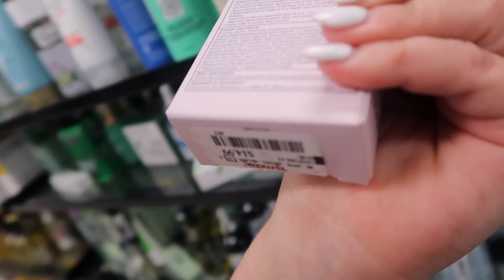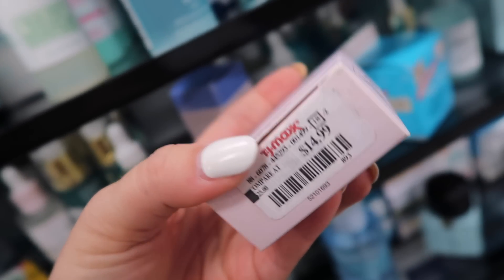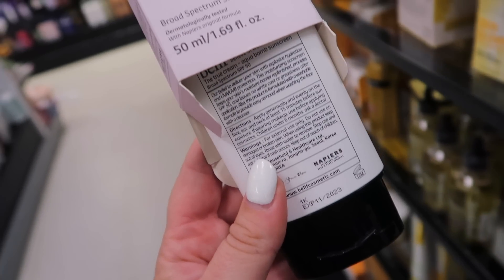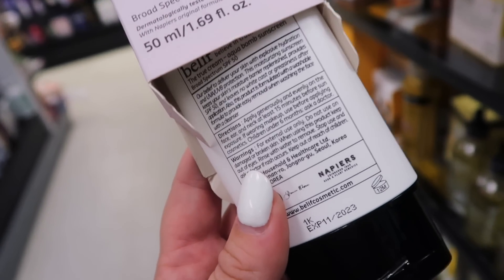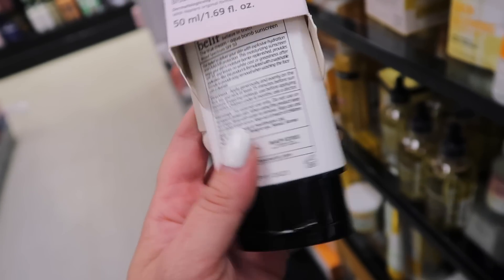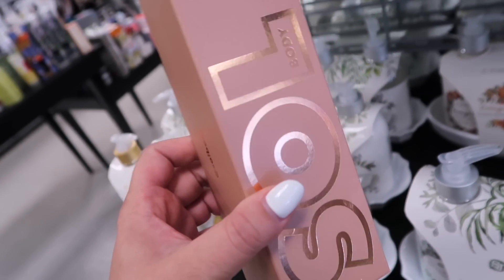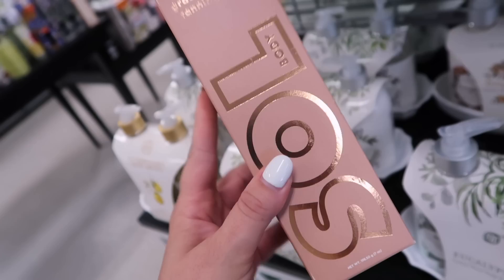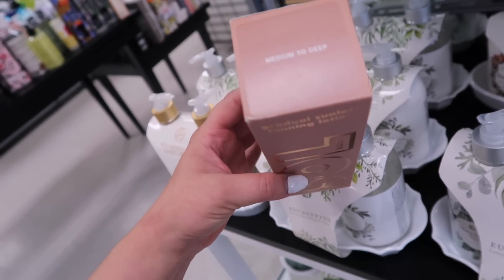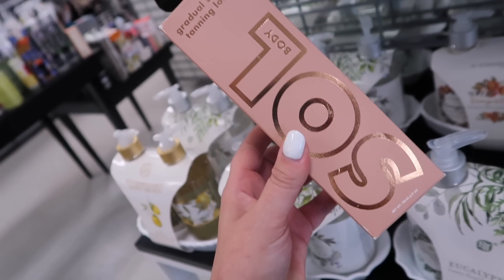Definitely check for dates before buying sunscreen here because it should have an expiration date somewhere — I'm guessing it's under the sticker. I opened this one up to check: with sunscreens here you usually have to use them within the year, and this one's good until November of this year. I found a ton of ColourPop and Sol Body stuff last week — I haven't seen this yet. Their tanning lotion. I've tried their foam one, which is pretty good. This one is medium to deep, going for only $7.99, which is a really great price.